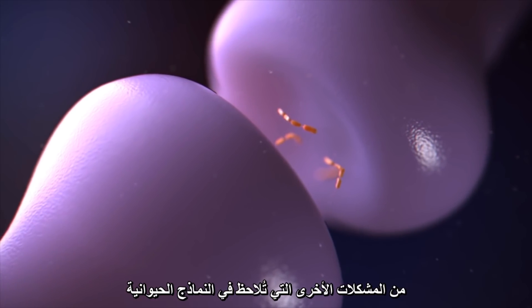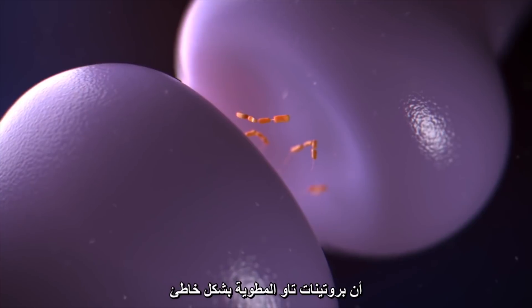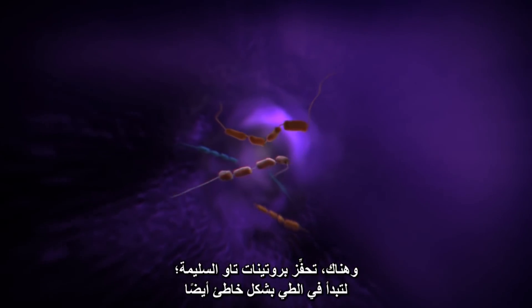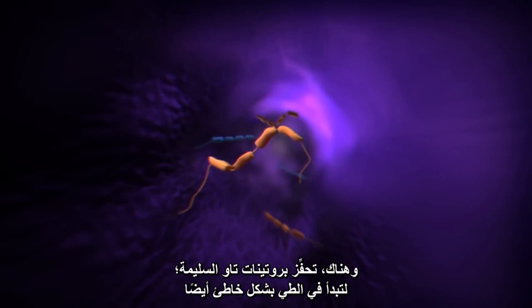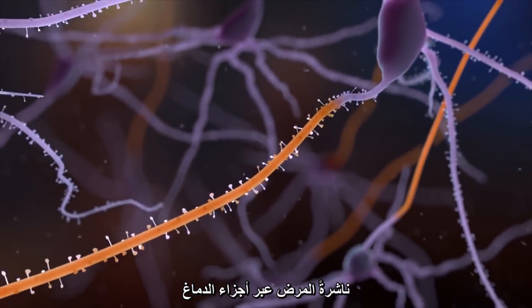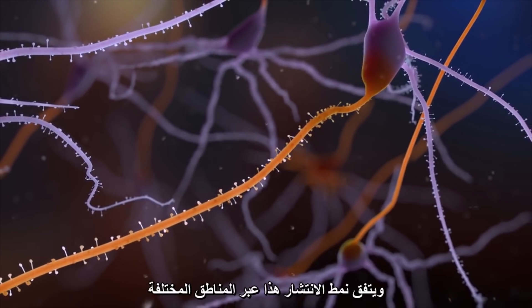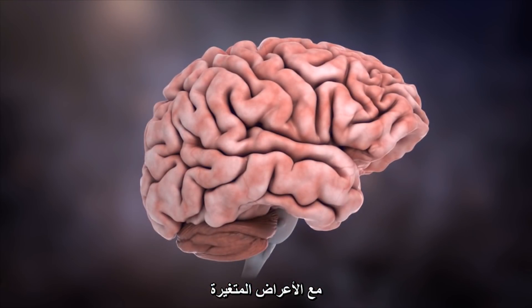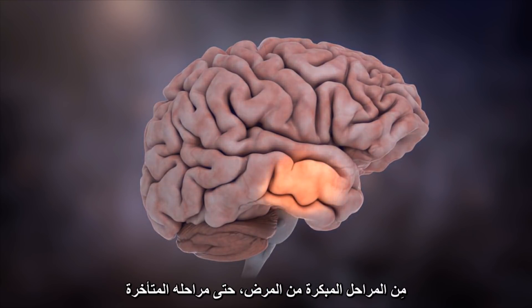Another problem seen in animal models is that misfolded tau proteins can spread across synapses into healthy neurons, where they make healthy tau proteins start to misfold as well, spreading pathology across the brain. The pattern of spreading through the different brain regions matches the changing symptoms from early to late stages of Alzheimer's disease.